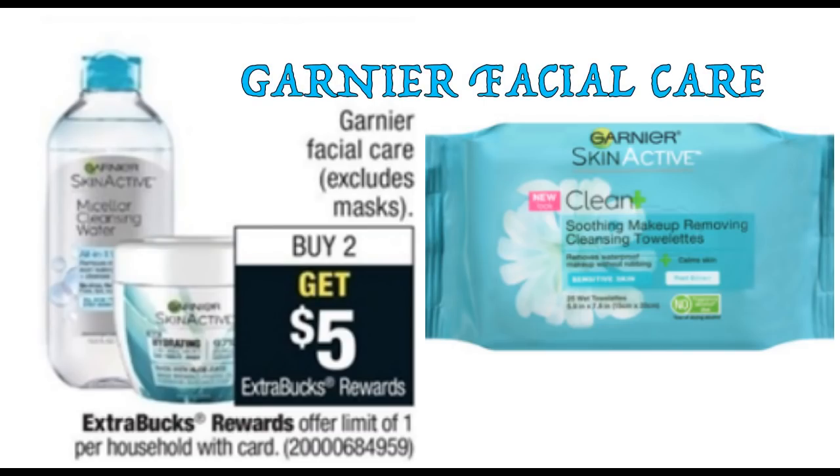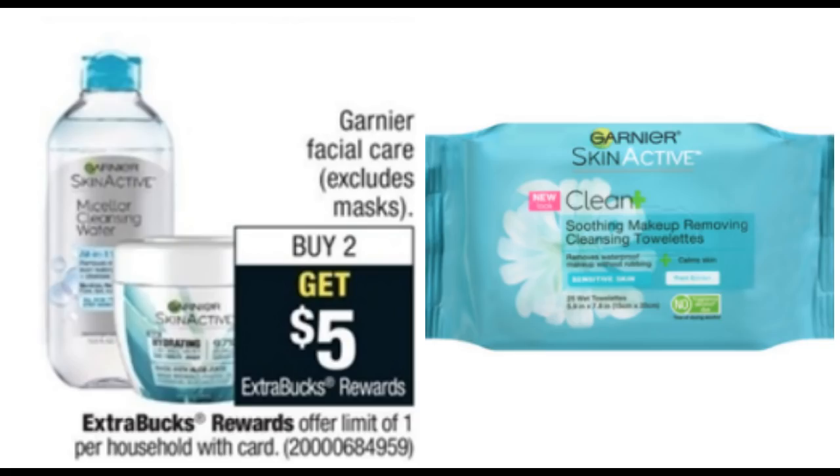Garnier Facial Care is on promo — buy two and get a $5 extra buck. It excludes those masks priced at $2.99, and the deal has a limit of one. If you grab two of these Skin Active 25-count towelettes priced at $6.79 each, use two of the $2 off one coupons in our 1/28 Red Plum to drop your cost down to $9.58, and then you'll get back a $5 extra buck. Final price per pack of towelettes is $2.29.